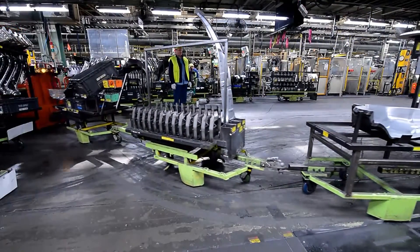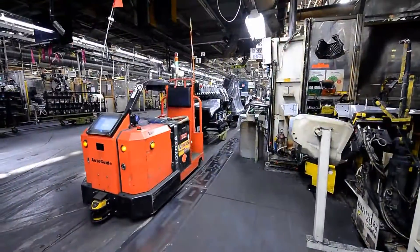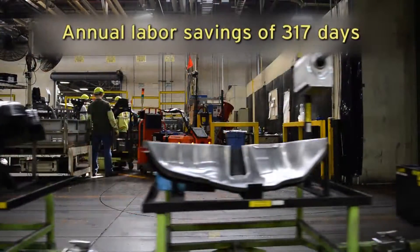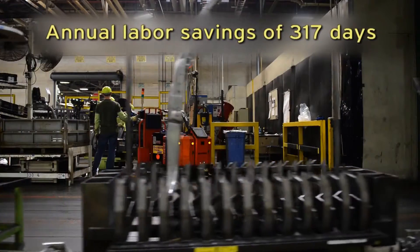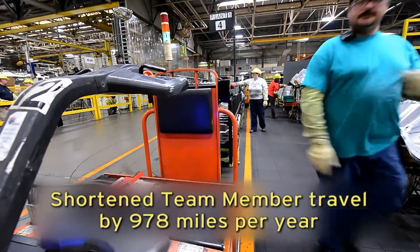The AGVs can now tow up to 5 racks of parts and reduce the number of needed stops from 16 to 9, which trimmed 35 seconds per cycle. That adds up to an annual labor savings of 317 days and shortened team member travel by 978 miles per year.